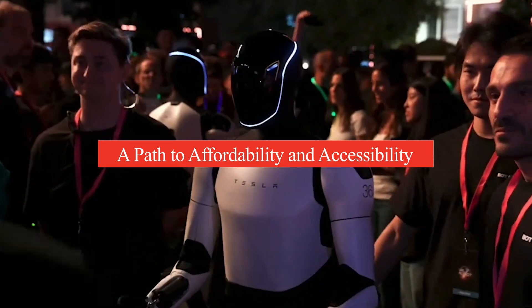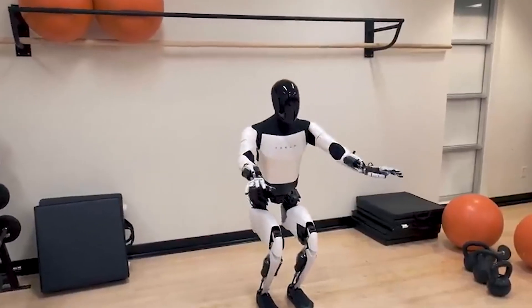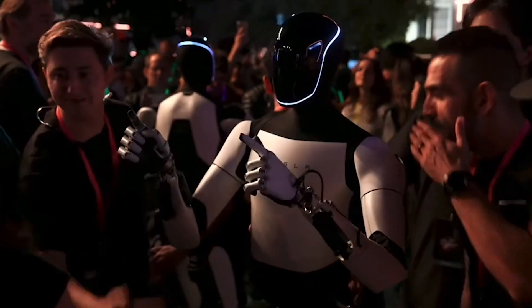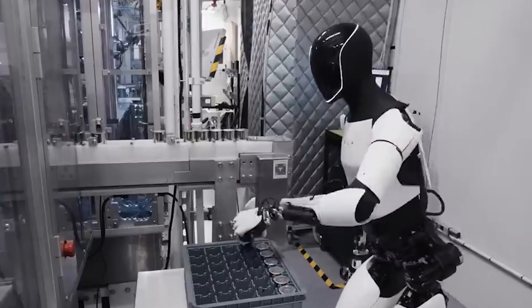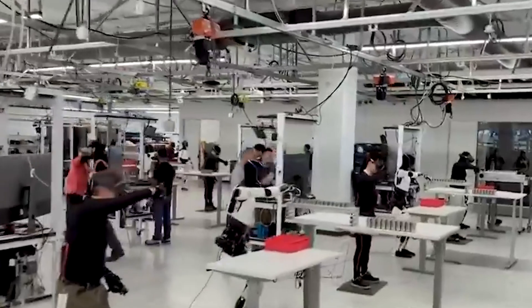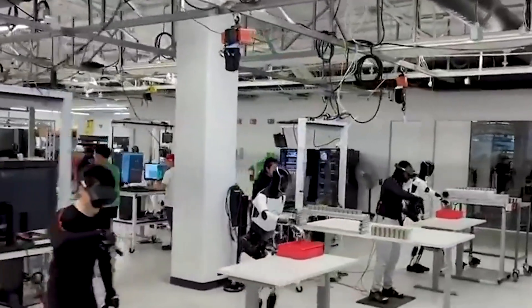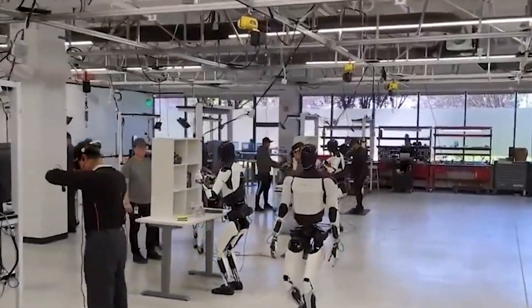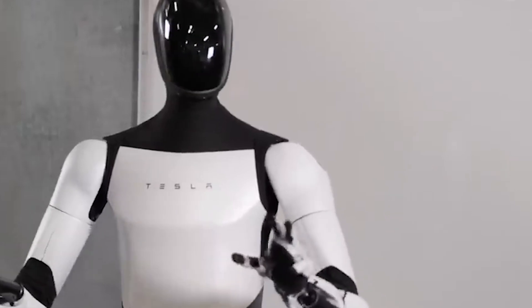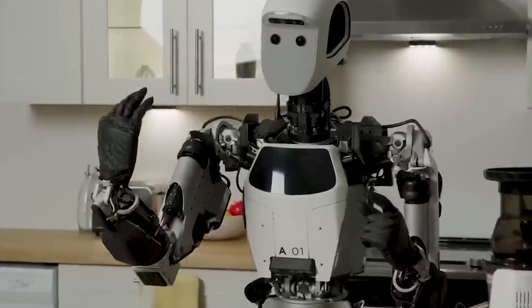One of Musk's bold claims is that the Optimus robot could eventually become affordable for the average consumer, with a price target between $20,000 and $30,000 — far lower than many industrial robots on the market. By making the robot more accessible, Tesla aims to bring Optimus into as many homes and businesses as possible, potentially making humanoid robots as common as owning a car. With a large addressable market, Optimus has the potential to disrupt multiple sectors, from domestic automation to versatile industrial applications, representing a strategic extension of Tesla's AI and robotics brand.